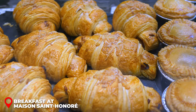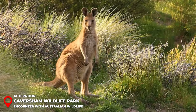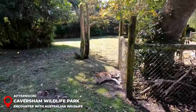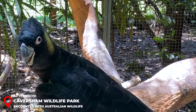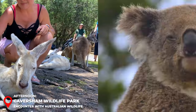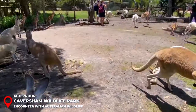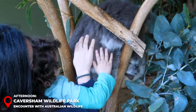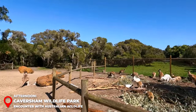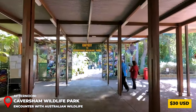Afternoon – Caversham Wildlife Park: Head to Caversham Wildlife Park, a sanctuary home to over 200 species of Australian wildlife. The park offers an intimate experience with native animals like kangaroos, koalas, wombats, and various bird species. Engage with friendly kangaroos in their natural habitat, and don't miss the chance to snap a memorable photo while cuddling a koala. The park's interactive exhibits and enthusiastic guides make this experience both fun and informative, with an entry fee of around 30 USD.